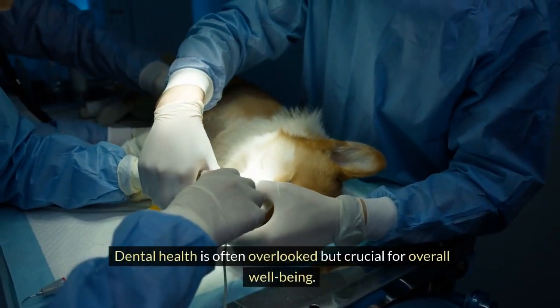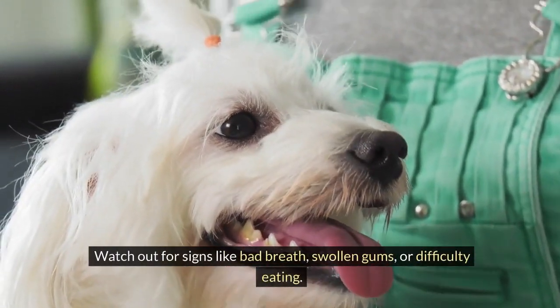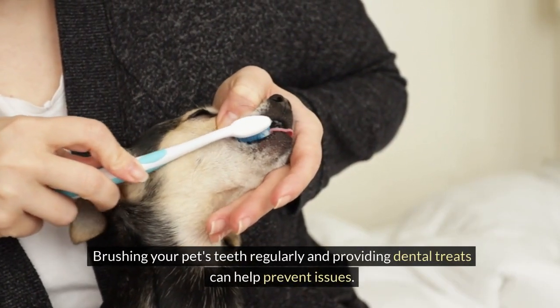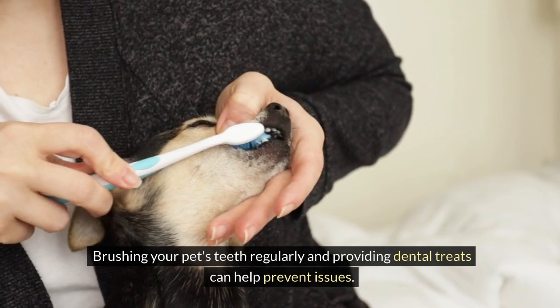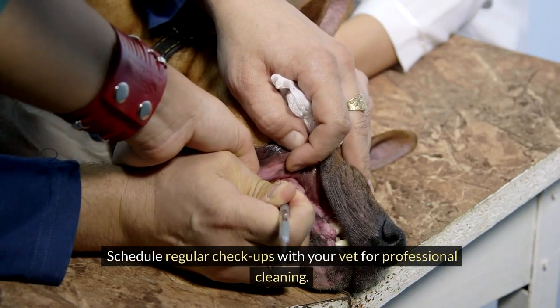Dental health is often overlooked but crucial for overall well-being. Watch out for signs like bad breath, swollen gums, or difficulty eating. Brushing your pet's teeth regularly and providing dental treats can help prevent issues. Schedule regular checkups with your vet for professional cleaning.